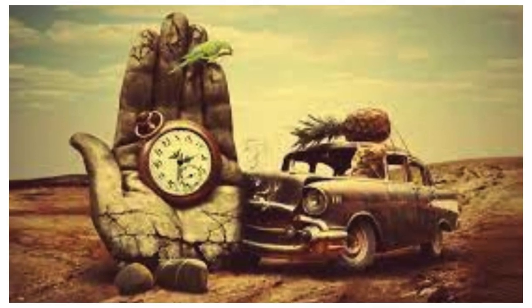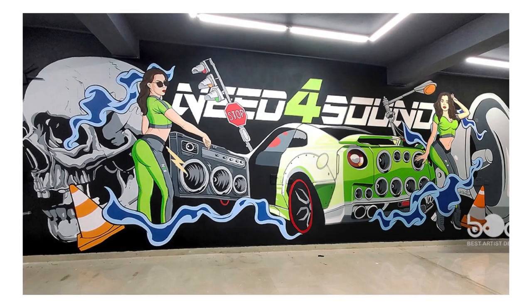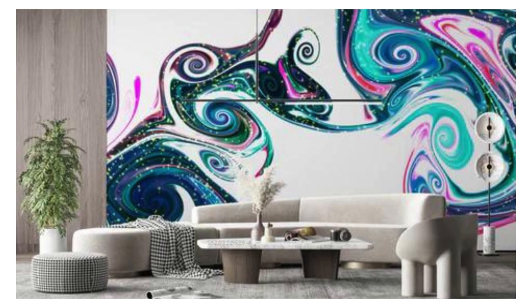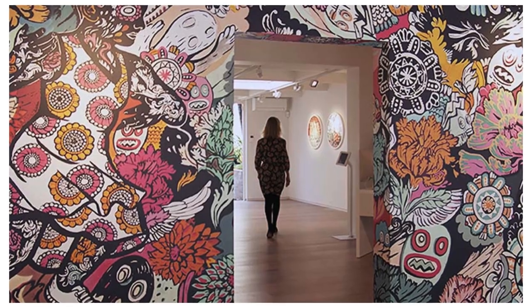Whether you envision a captivating mural that transports you to distant landscapes, an intricate mosaic of geometric precision, or a whimsical play of abstract artistry, our collection caters to the eclectic tastes of the modern connoisseur. Unleash your inner designer as you explore our diverse range of materials, from the sumptuous allure of velvet finishes to the crisp, clean lines of modern metallics.